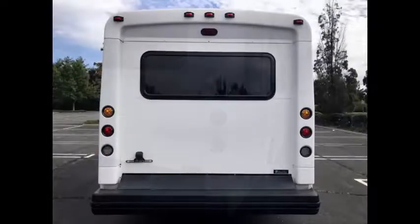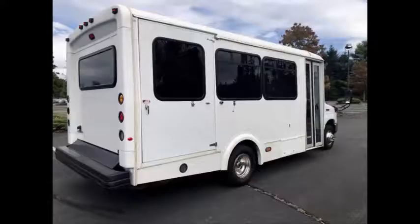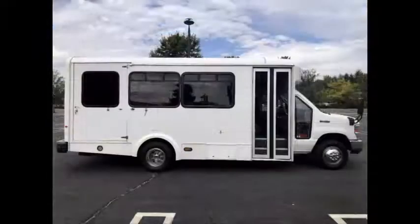This bus was quality built, as you can tell by the pictures. It features exterior entry lighting and tinted windows. The large passenger cabin will allow for comfortable group travel. This F-450 bus is on a global super duty chassis.